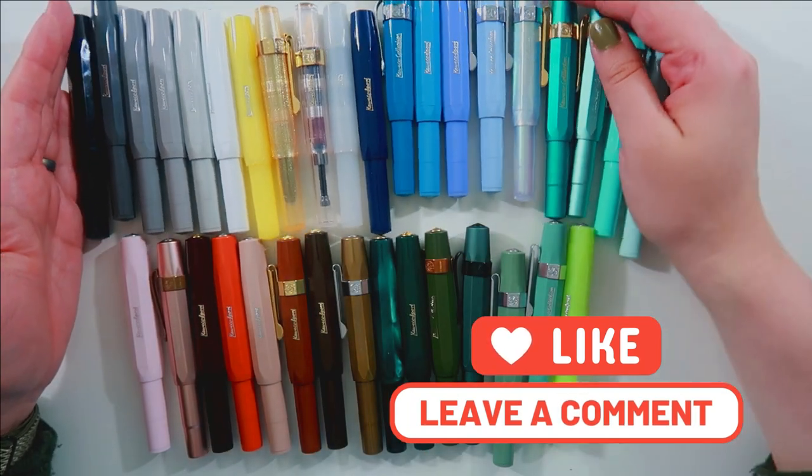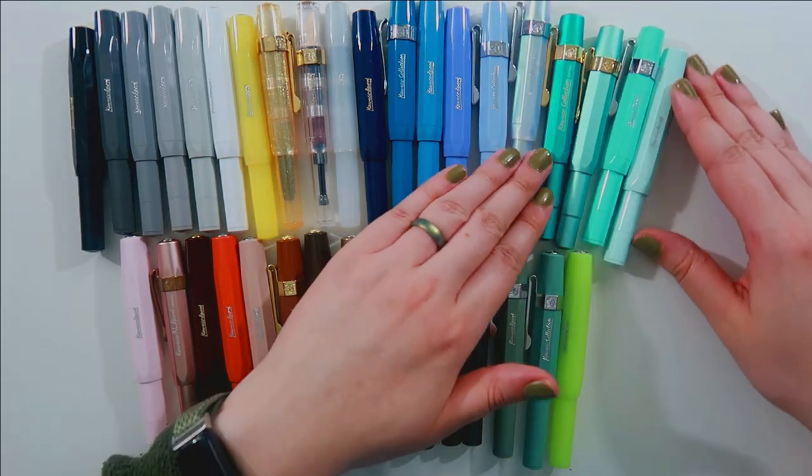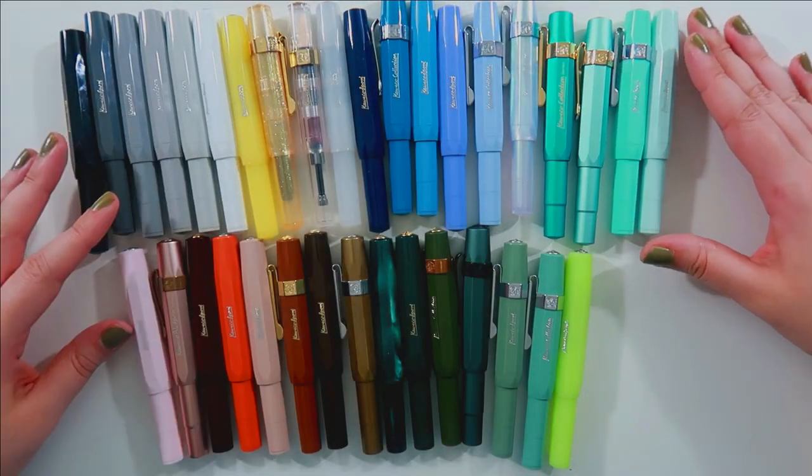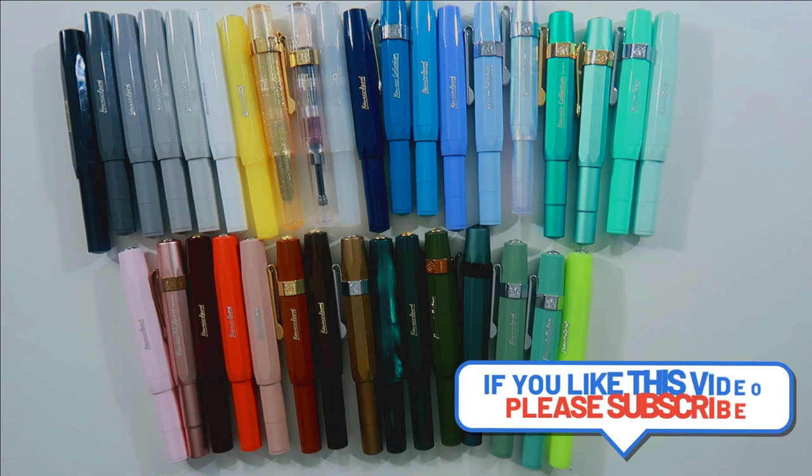I'm also currently starting on a Twisbi rabbit hole as well, which will probably be my next video. That's all I really wanted to share today. I hope you enjoyed this full collection video — it's been a while since I filmed one and I've acquired so many more pens since the last time. I hope you enjoyed it and I will catch you in the next one.